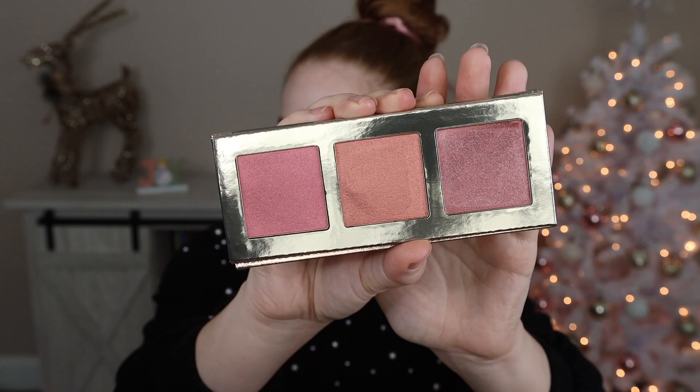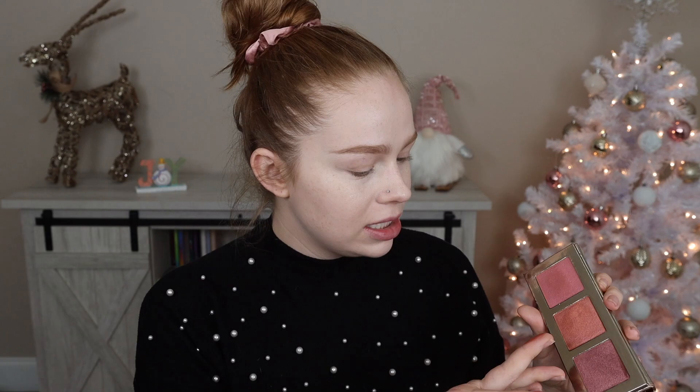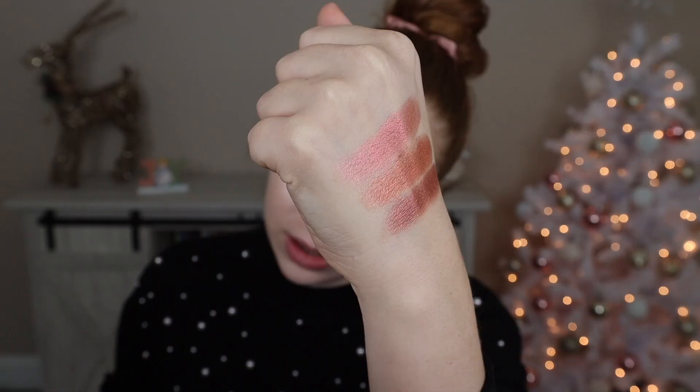Last but not least we have Valentina, which is such a cute name. This one is three blushes, so if you're in it for the blush game this is the one I would go for. Again no mattes to be seen - we stan. So first we've got kind of a soft pink, a little bit cooler toned than everything else. We've got this one which is a little bit more of a copper. And then lastly we have like a deep mauve pink which is so so pretty. That's so pretty. So there's Valentina up close.